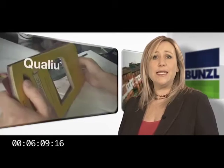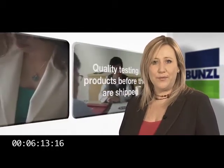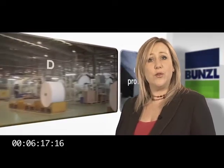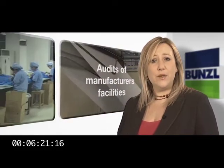This facility gives Bunzel the opportunity to quality test products before they are shipped, and to maximise its buying power. The Shanghai-based team are also able to carry out audits of manufacturers' facilities, thereby ensuring that the sustainability and corporate social responsibility priorities of Bunzel's customers are met.